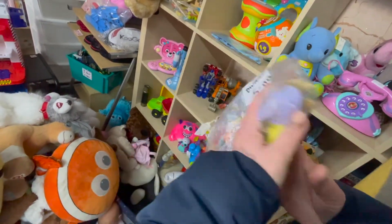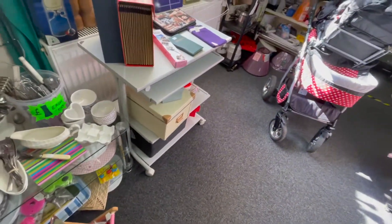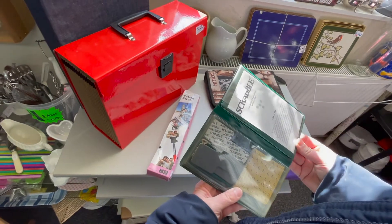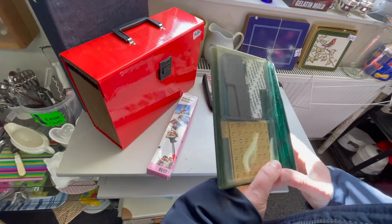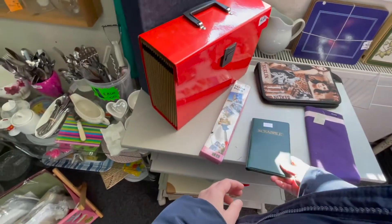I'm looking through some of the children's toys here. The Smurfs looked too new — I think they said 2013. I was hoping for some Smurfs from the 80s, so that didn't really happen. The dwarves, I thought five pounds was too much. I'm checking out this Scrabble, but again I'm thinking maybe it's too new and I wasn't too keen on the price.